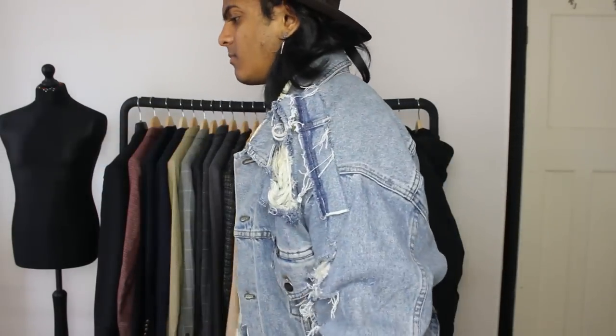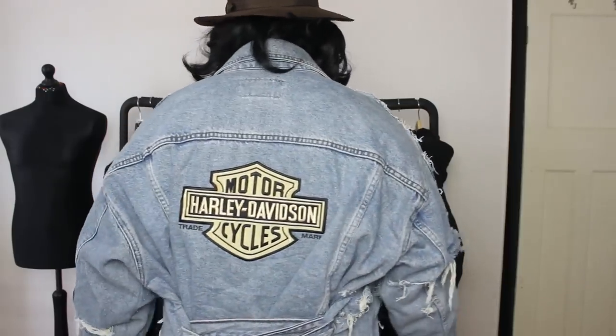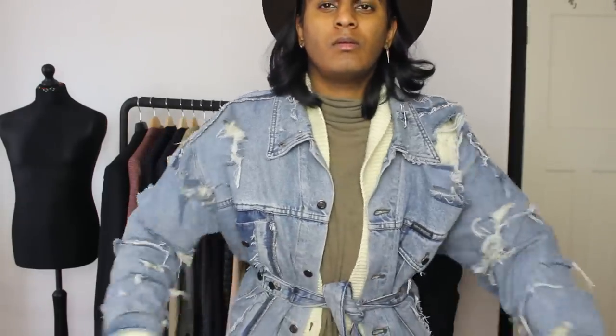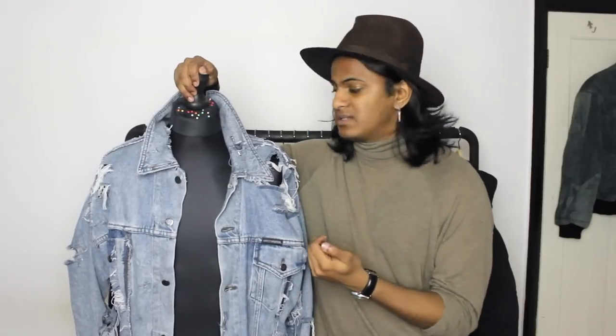Just experiment guys — buy stuff you wouldn't necessarily wear as-is on the rail if you know you can customize it and make it look good. This isn't a piece I'll wear every day; it's more for special occasions or when I want to make a statement. If you have a sewing machine at home, perfect — if not, most of it can be done by hand, though it'll take a lot longer.